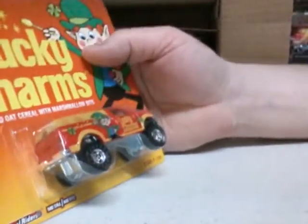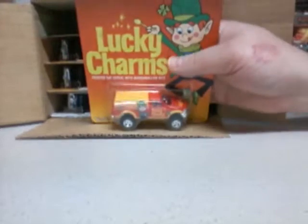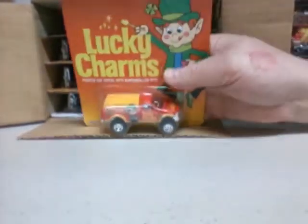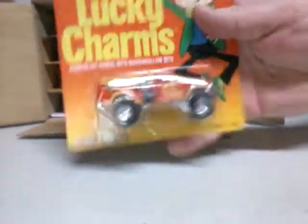Next we got Ford F-150, cap on the back, Lucky Charms. Beautiful artwork on the cards. Not bad at all. So we got your real riders. We got three of those.